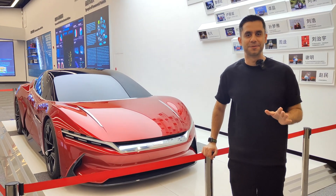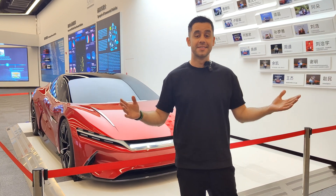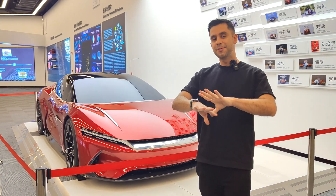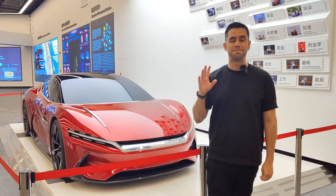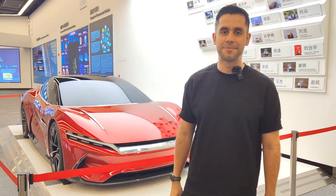Hello everyone, welcome back to another video. Today, as you might guess, I am in another super cool place. These are the headquarters of BYD in Shenzhen. Today we're going to go around and learn a little bit about this wonderful brand that is now one of the biggest automakers in the world. So come with me and let's enjoy Discover BYD.